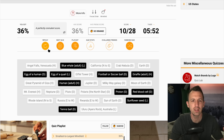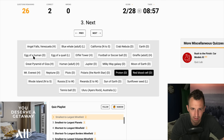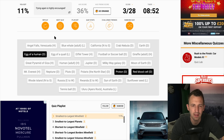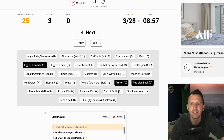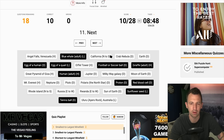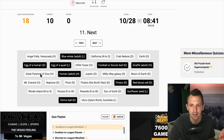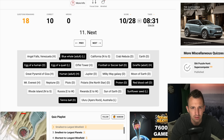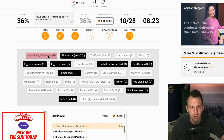No — wrong again. Right, I knew this would take me loads of goes. Proton, red blood cell, egg of human — wait, what have I missed there? Right: proton, red blood cell, egg of human, sunflower seed, egg of quail, tennis ball, football, human, giraffe, blue whale. Now I'm thinking it's the Great Pyramid of Giza — there's nothing else apart from Ayers Rock and Angel Falls. How tall is Angel Falls? It's not Eiffel Tower. I think it's going to be the Great Pyramid. Angel Falls — damn it.